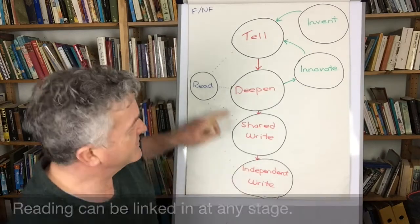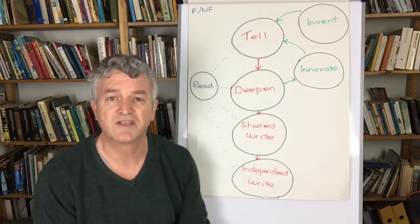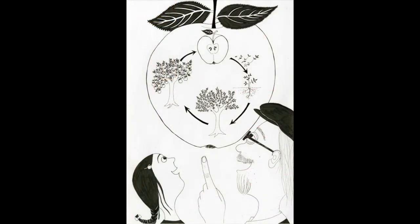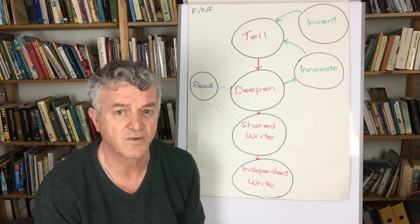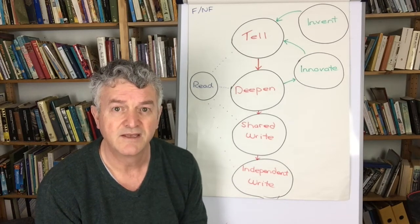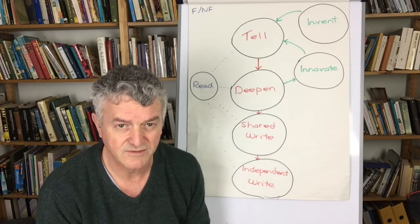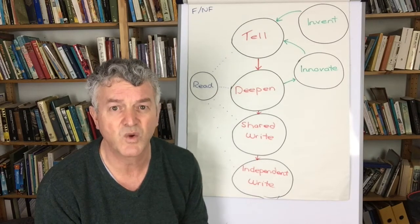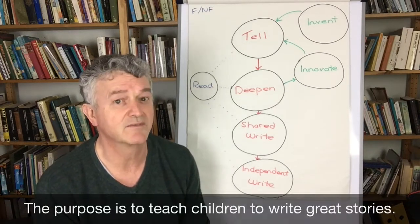That's the basic system, and reading can be linked at any stage in the process. You can read stories before you tell them, read versions and research stories when you deepen the story, and use exemplar texts when you write the story — so reading can be linked in lots of ways depending on how you want to do it. The most important thing for me is that in a Storytelling School we care about making great stories. It teaches language and you can use it to teach grammar and spelling, but the purpose in the end is to produce great stories that the child feels proud of.